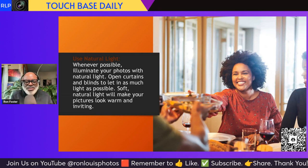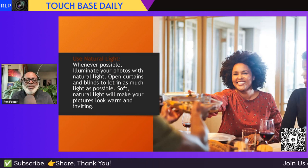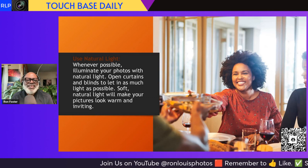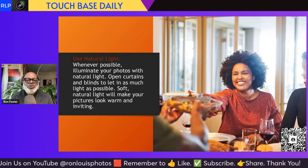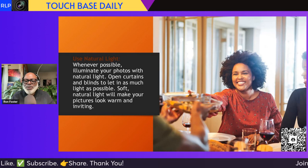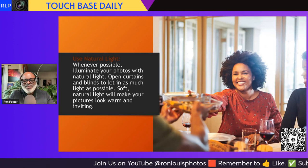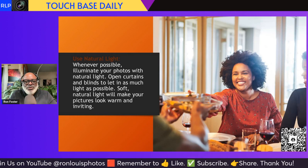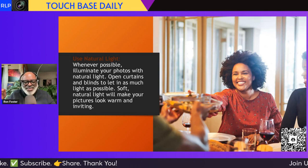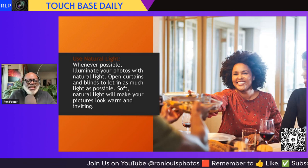Next tip: open up the windows — use natural light. Whenever possible, illuminate your photos with natural light. Open curtains and blinds to let in as much light as possible. Soft, natural light will make your pictures look warm and inviting. Pull back the drapes, let in the light. That way you can take great photos. You don't have to bring down that ISO so low. Most of our new cameras can deal with ISOs, but you can take great pictures by using natural light.